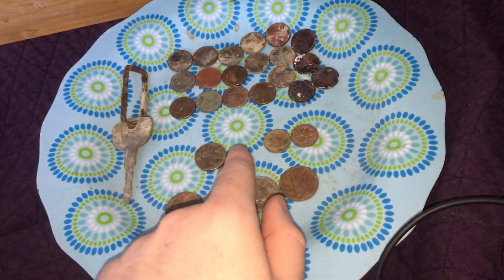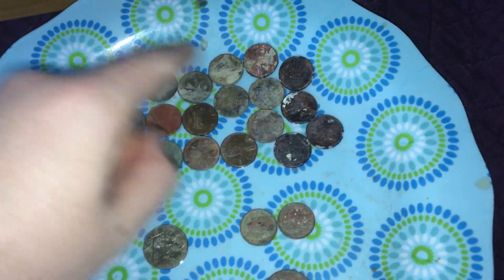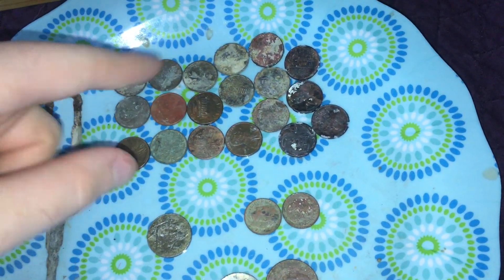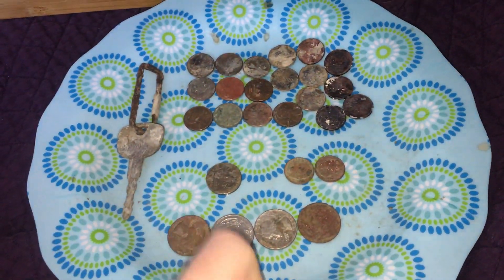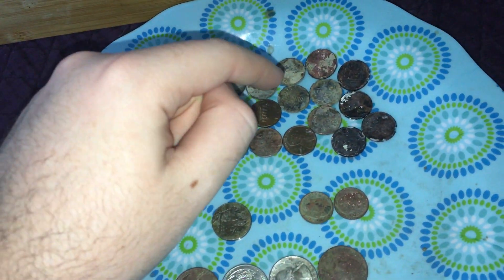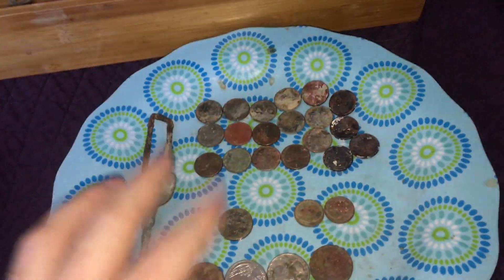It was a good day. I counted one dollar and 44 cents — two dimes, four quarters, one nickel, and nineteen pennies.